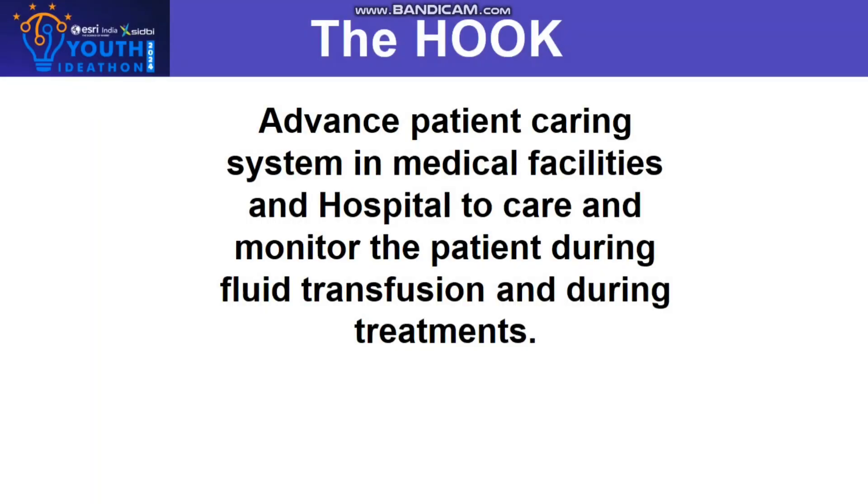The Hook: Advanced Patient Caring System in Medical Facilities and Hospitals to care and monitor the patient during blood transfusion and during treatments.